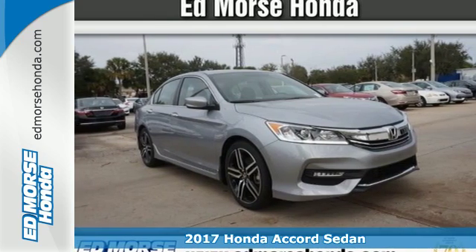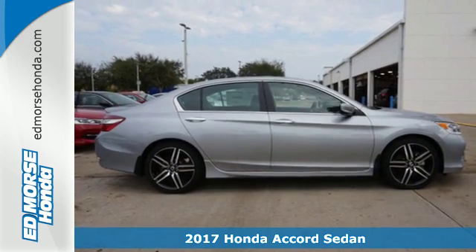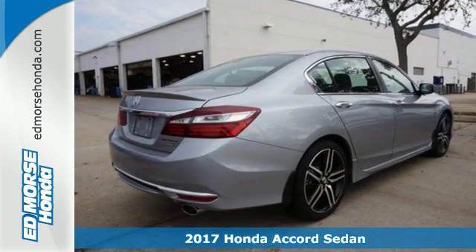Here's a 2017 Honda Accord. Luxury evolves inside the refined cabin of this plush Accord. The interior style is impressive,